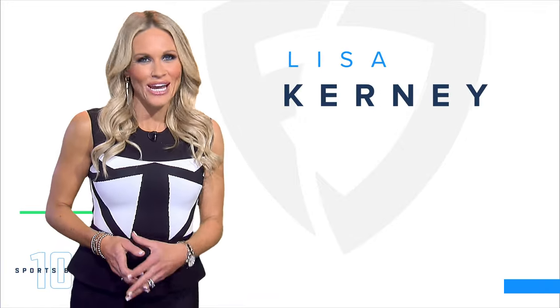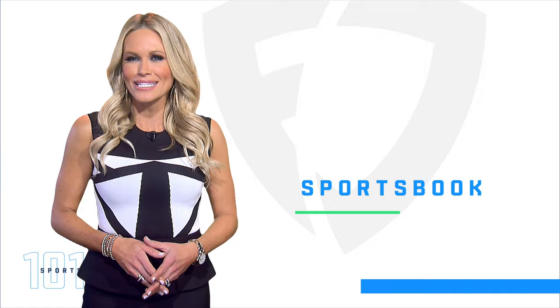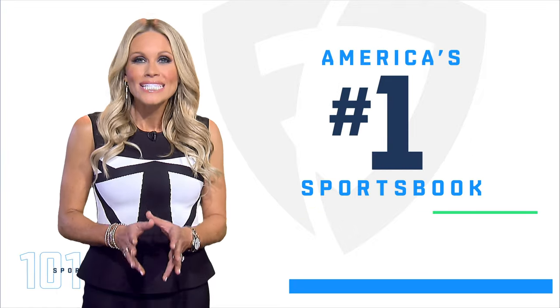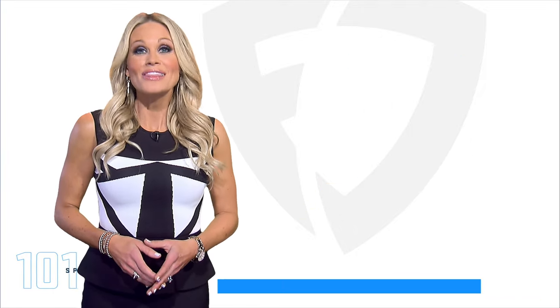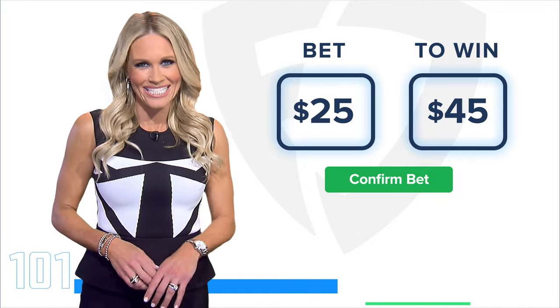Hey everybody, Lisa Kearney here with the FanDuel Sportsbook. One of the reasons why FanDuel is America's number one sportsbook is because of how simple it is to use. With this helpful video, we'll have you placing your first bet in minutes.